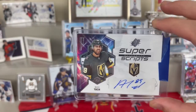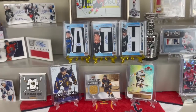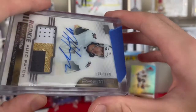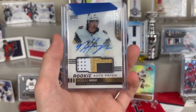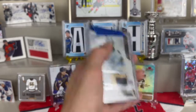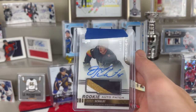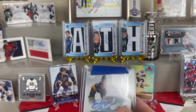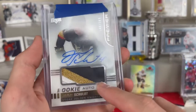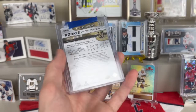We've also got an Alex Tuck Super Scripts numbered out of 25, and his normal Super Scripts, so I have both of those now. As well as a Nicholas Haig RPA from Premier numbered 126 out of 149 - beautiful auto, beautiful patch, very large patch - super stoked about that. I have somebody that might take this from me but we'll see. And to top it off, a Jimmy Schulte RPA from Premier numbered 46 out of 249. It's cool because it's the logo - you can see the little detail there and how it's on an angle. Had to snag that.